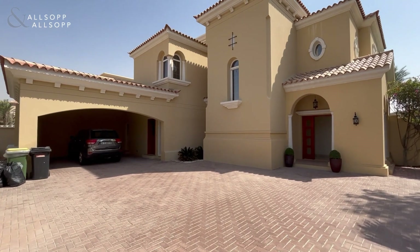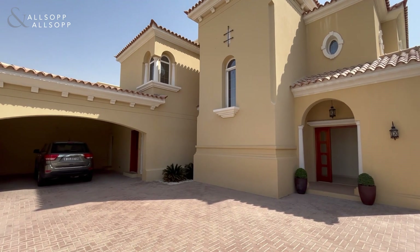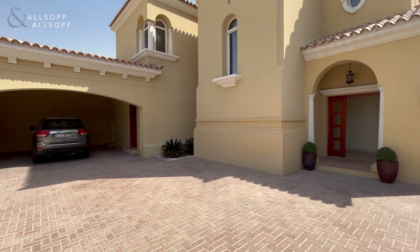Hi, this is Sam from Allsop and Allsop, and today we have a vacant Type A2 villa in Alvarada 3.